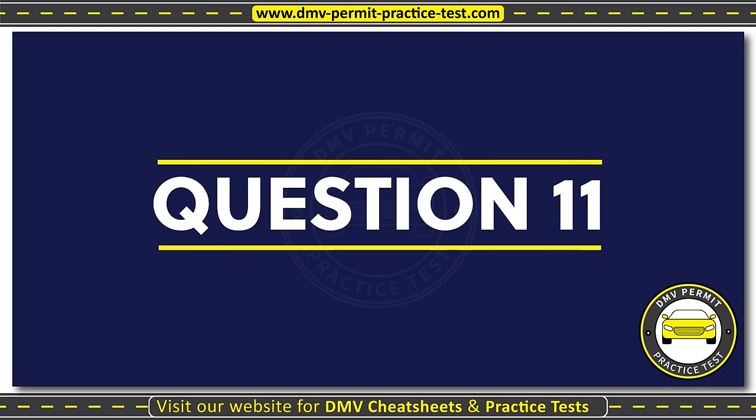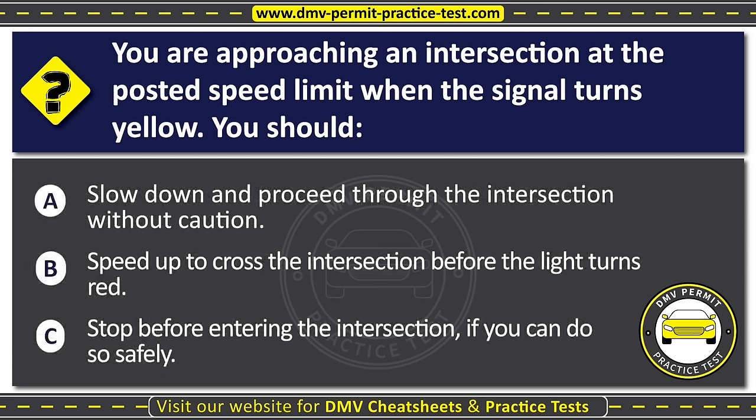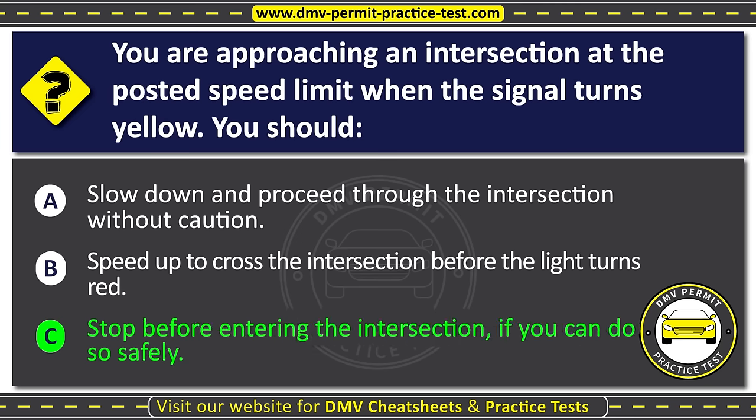Question eleven. You are approaching an intersection at the posted speed limit when the signal turns yellow. You should: Option A: Slow down and proceed through the intersection without caution. Option B: Speed up to cross the intersection before the light turns red. Option C: Stop before entering the intersection if you can do so safely. The correct answer is Option C: Stop before entering the intersection if you can do so safely.